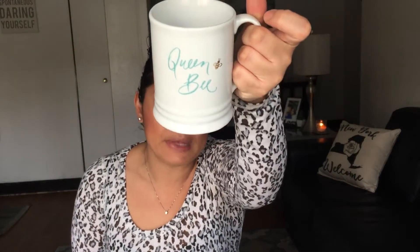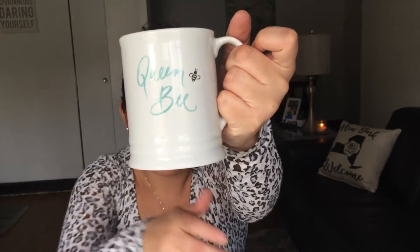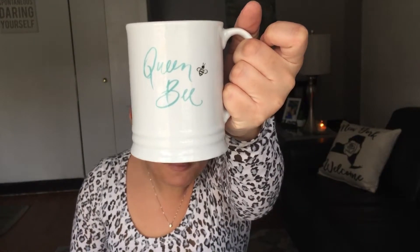The last thing I got at Marshall's was a queen bee mug. It's so cute — I love love love this color. It has a little bumblebee on it, and I thought it was super cute.